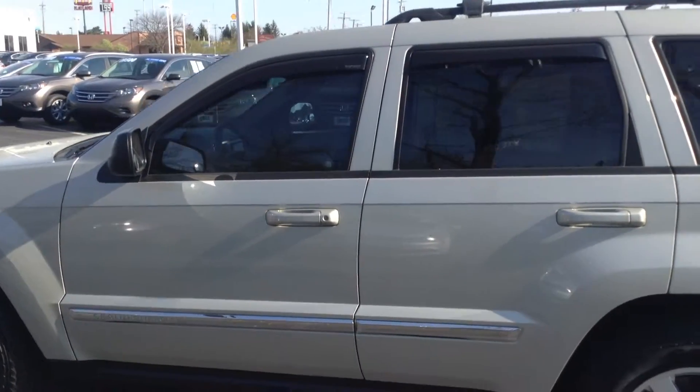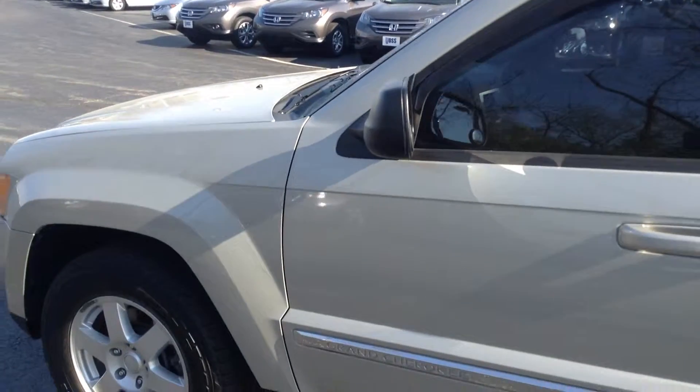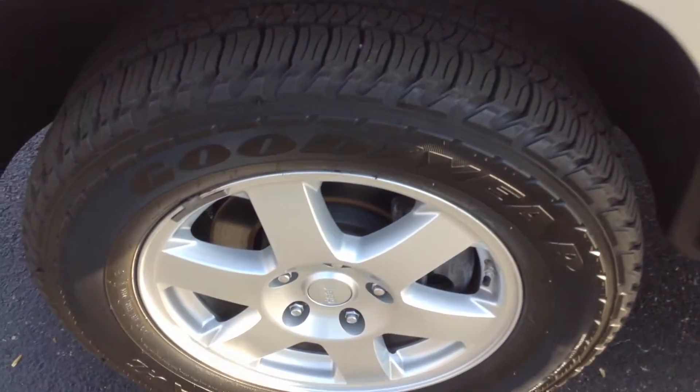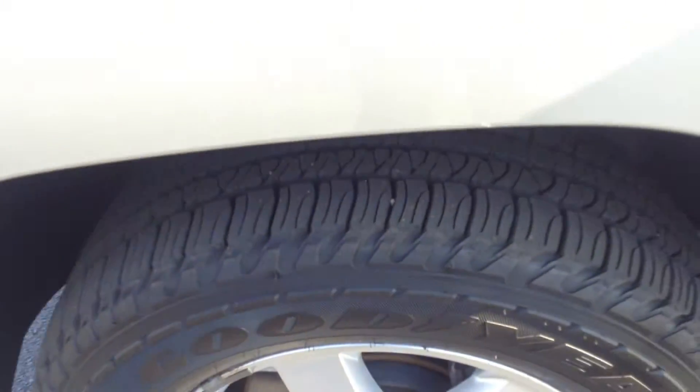It is a Laredo. It has a 3.7 liter V6 engine. Goodyear tires in very good shape — I would say almost brand new.